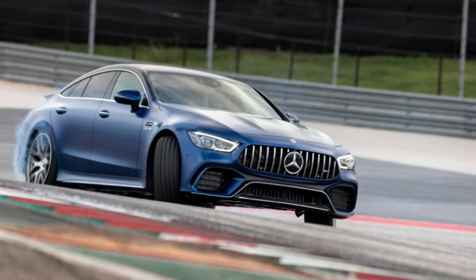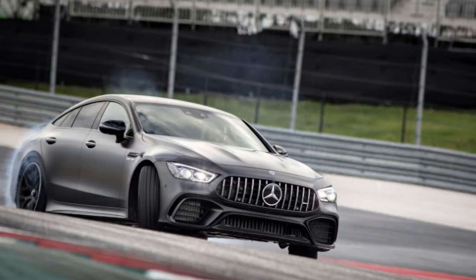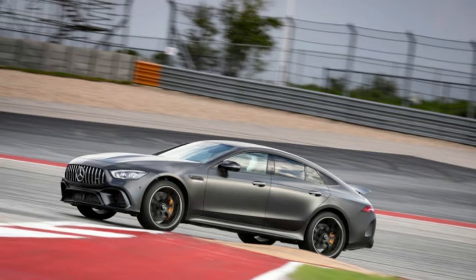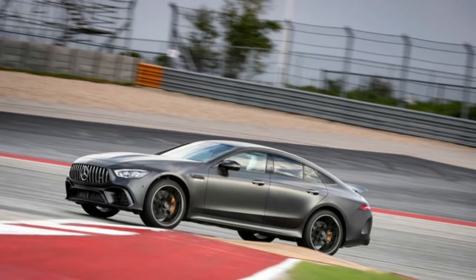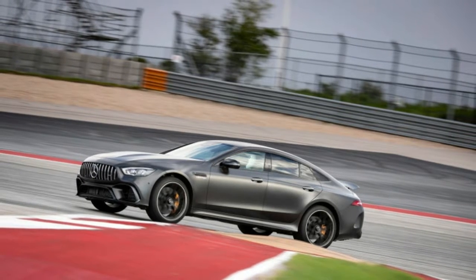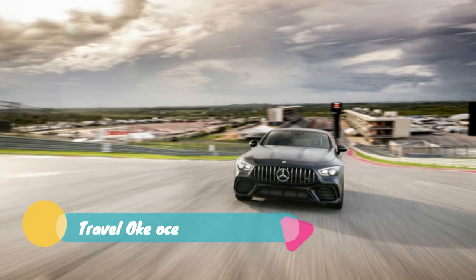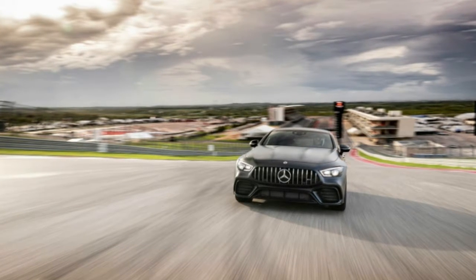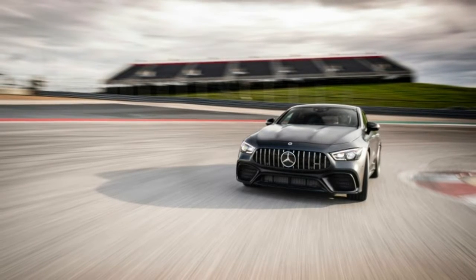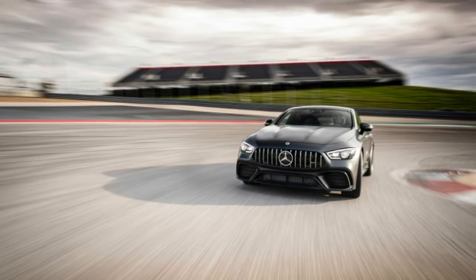This car effectively replaces the CLS 63 in Mercedes' lineup. The engine is related to the one found in the AMG GT R coupe, though the four-door model uses twin-scroll turbos with turbine wheels mounted in anti-friction bearings to increase engine response. Like the GT coupe, the turbos are mounted between the cylinder banks in a hot V configuration.